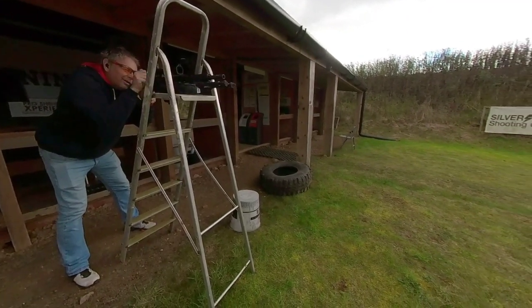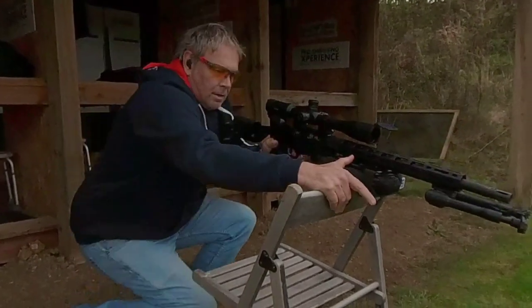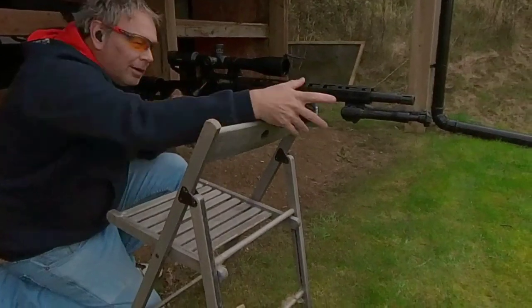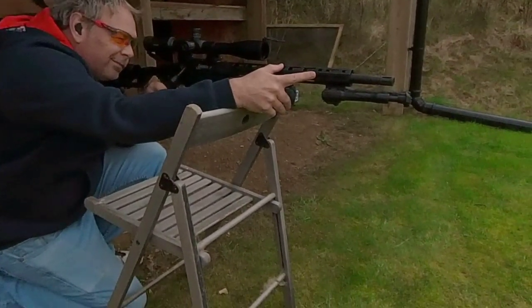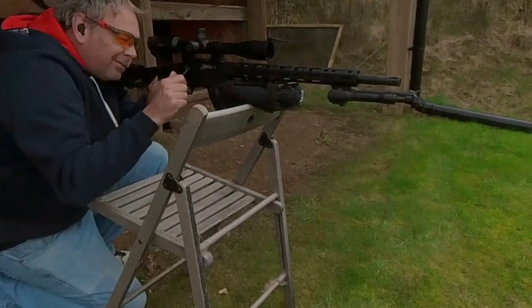All the targets could be at 25 yards, 50, 60, 80, 100 yards, or anywhere in between, and they're all against the clock. Generally speaking you have 120 seconds. Some of the courses of fire are scored so the faster you are the more points you score, and some aren't — some reward taking your time so you get the good shots in.